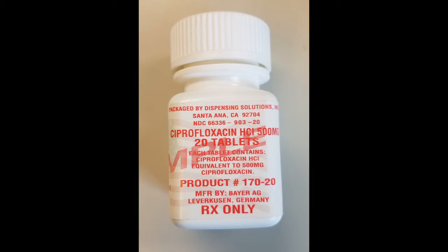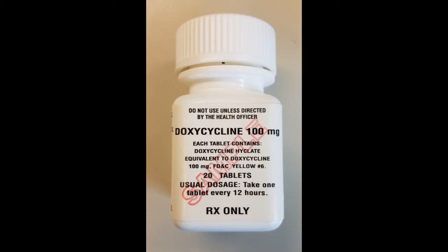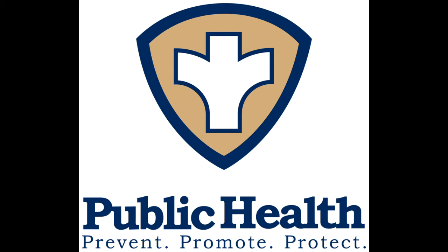Thank you for helping with our pod exercise. What is a pod? A pod, or point of distribution, is a method used to provide medication, usually antibiotics, to many people in a short amount of time. This would be used for a public health emergency, such as a pandemic or bioterrorism event.